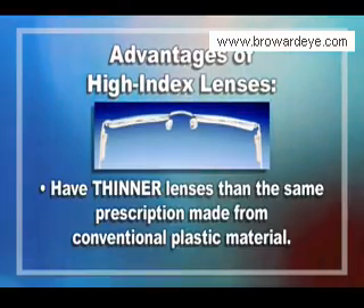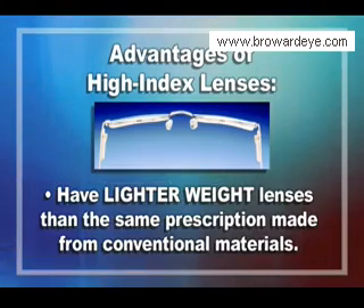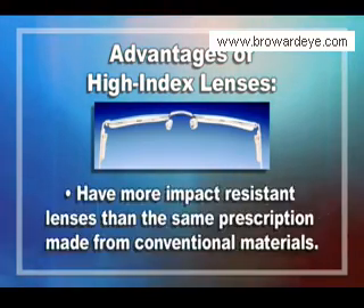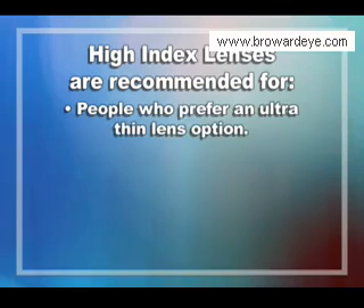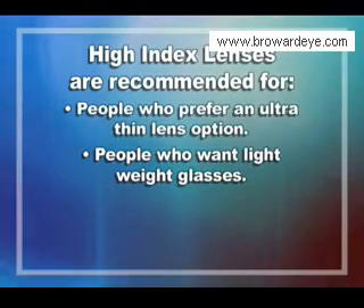High index lenses have many advantages. They provide thinner lenses than the same prescription made from conventional plastic material, they are lighter weight than the same prescriptions made from conventional materials, and they are more impact resistant than the same prescription made from conventional materials.